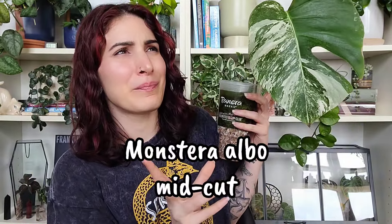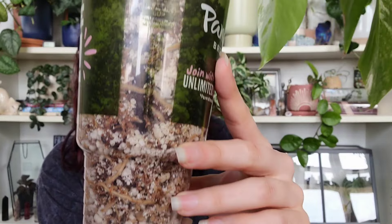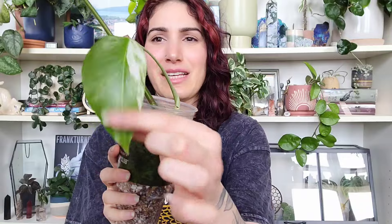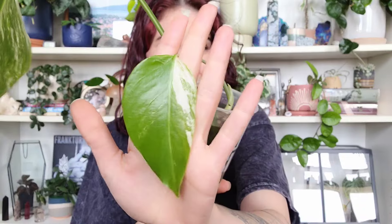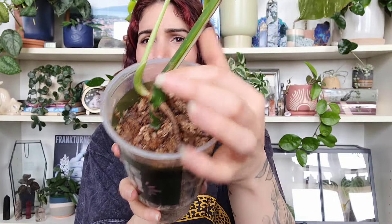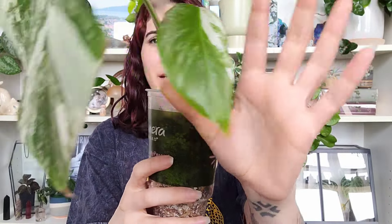Number two on my list is this Monstera elbow cutting that I snagged from Derek at Plants with Dirt. I got it as just a cutting with a little bit of an aerial root, but I've had it in this moss perlite mix for a few months now. Look at all those roots — there's nothing more satisfying! And I'm very excited to announce it put out a new leaf!